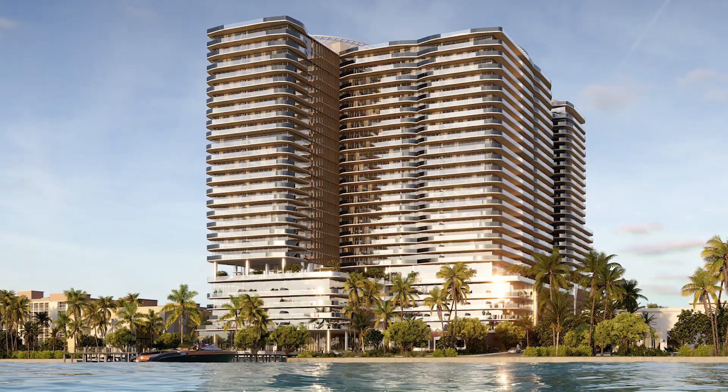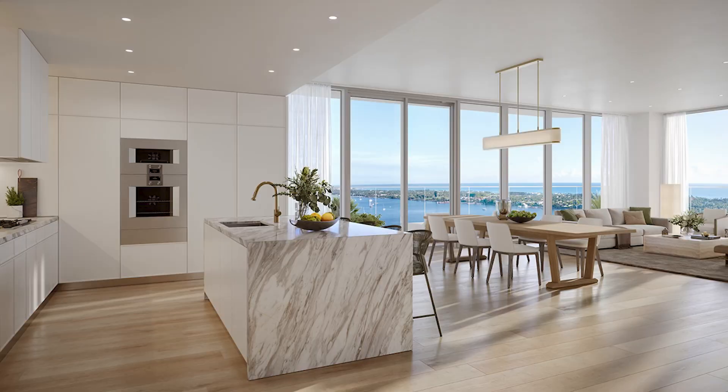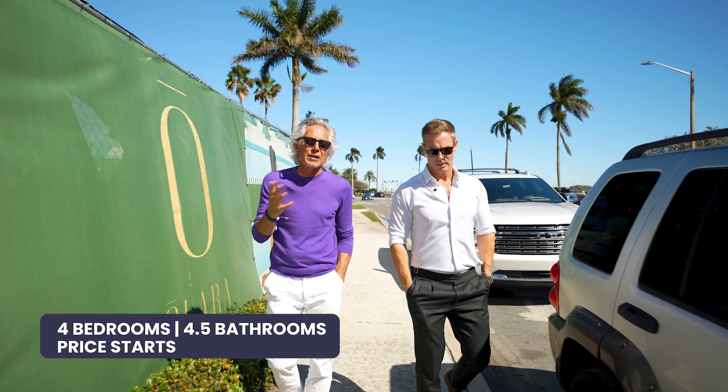Olara is going to be a 275-residence development, a little different than where we were. Price points are lower — on a two-bedroom, two-and-a-half bath with moderate square footage, you're going around $2 million. You could go up to a four-bedroom, four-and-a-half bath up to $7 million. And that's not including the penthouses, because they haven't been released yet.